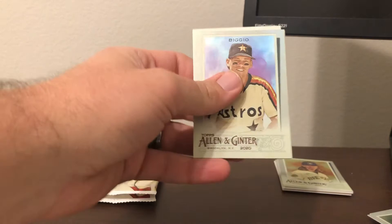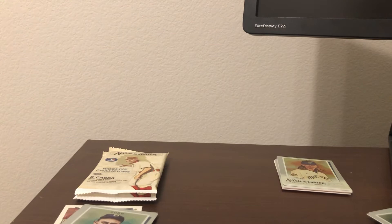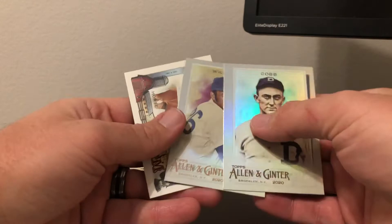Next pack: Craig Biggio, Nomar Garciaparra, Brandon Woodruff, Kyle Lewis — nice, we're getting all the top rookies — that's a solid rookie as well. He just won Rookie of the Year for 2020; the stats were phenomenal — he was batting close to between 350 and 400 for the majority of the season. Ty Cobb, Billy Williams short print, Billy Williams high number short print base, and Down on the Farm horse.